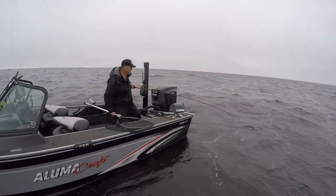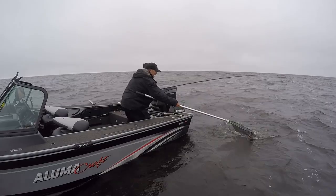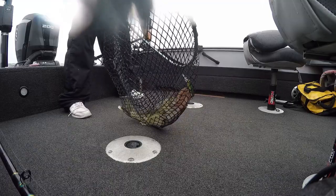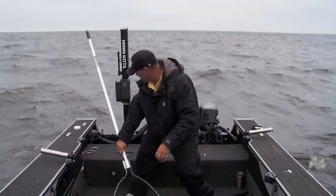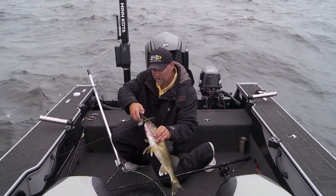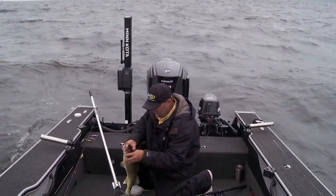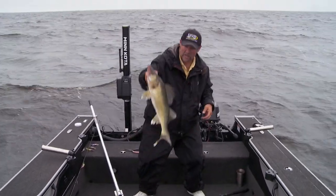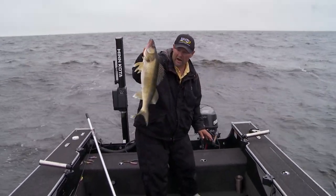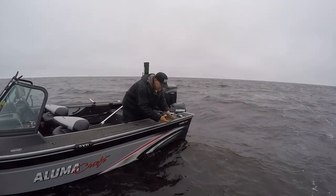There he is — big walleye. Got him. Nice fish, not a giant but a heck of a nice fish. What a way to wrap up a morning, because like I said in the beginning, we're racing weather. We wanted to get out and get some fish caught, and that walleye right there — he's still biting. You just got to make sure that fish can see it, make sure that fish can hear it, make sure that fish can tune in on it. And you know what? They'll eat. That's an awesome way to wrap it up.